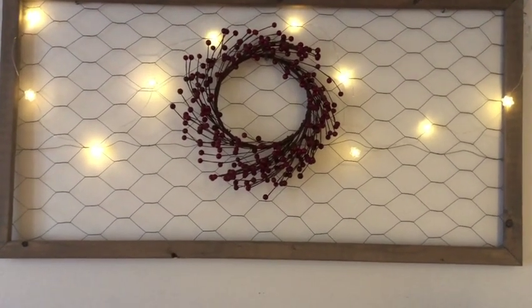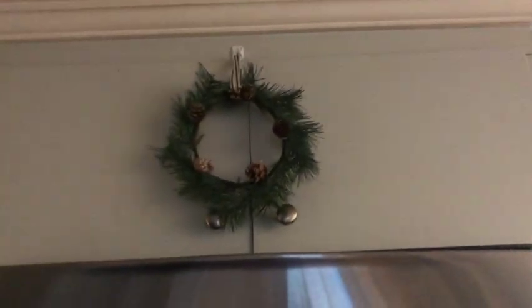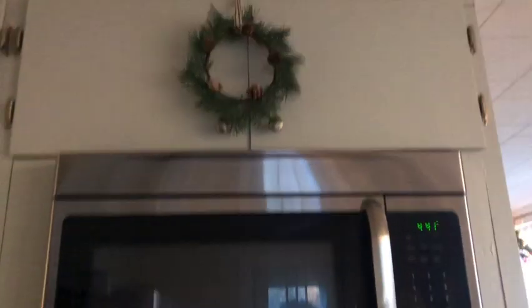In the kitchen here I have this sign I got out of the One Spot — I just thought it was really cute for five bucks. Over here I decided to hang a little wreath above the microwave, also from the Target One Spot, as well as my lovely towels that look like Santa's belt buckles.